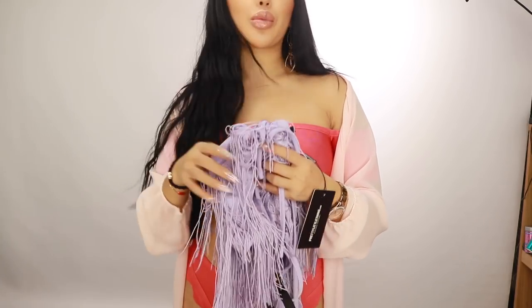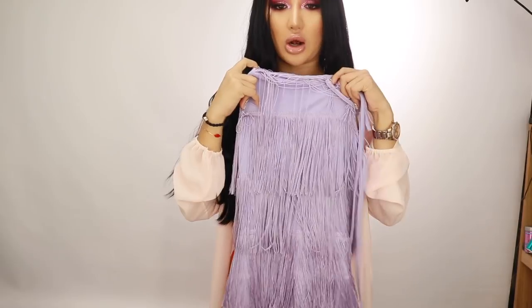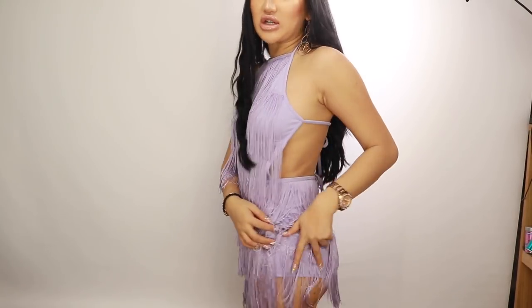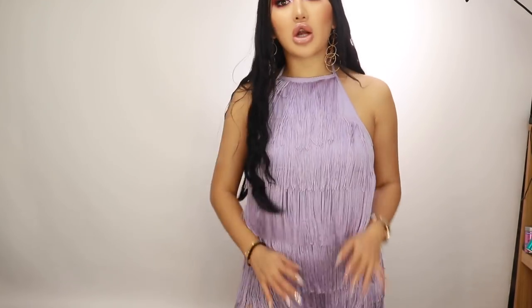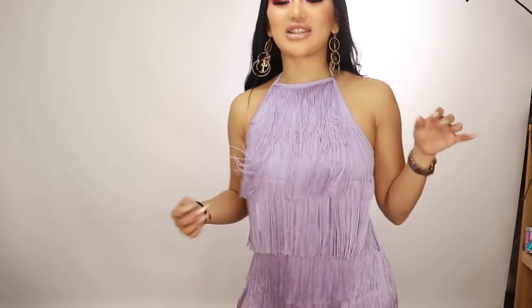Next we have a lilac tassel playsuit — I've got it in a size eight. The color looked a bit brighter online, it's a little more dull in real life, but it's a halter neck. This is what it looks like on — really jazzy and snazzy! It's like a playsuit underneath and it's really short, showing your bum cheeks, but the tassel detail hides them. You tie it at the neck and at the back so it's adjustable. It's a bit big in a size eight. It comes in loads of colors including red, black, and a sequin version — a really fun holiday outfit, great if you're going salsa dancing!